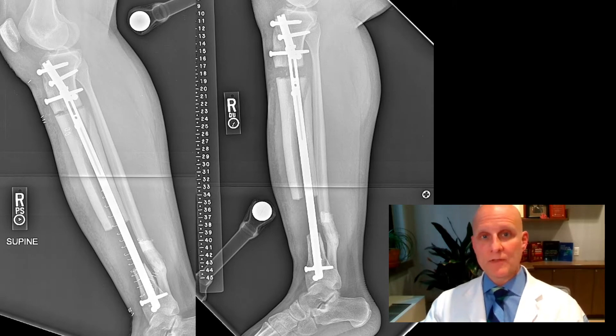I treated him with the new precise bone transport nail. This was the simplest surgery that I've ever had throughout this whole process. This is the surgery that made the most sense, that was the easiest, and that I thought was going to benefit me the most.